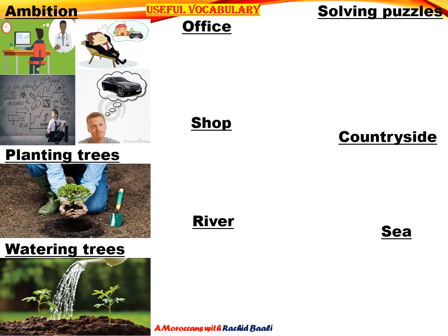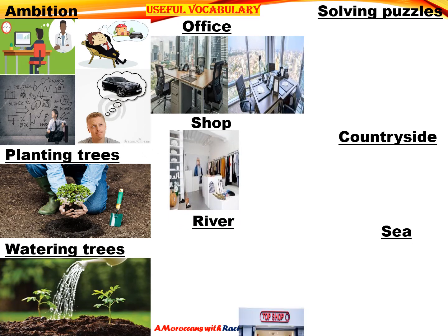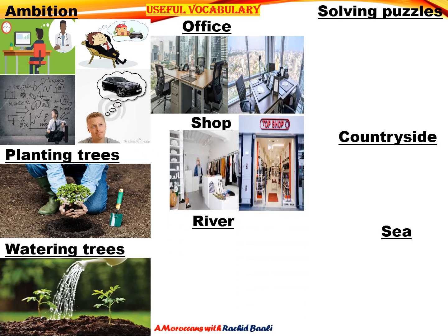Now let's try to explain the word office. Here are two pictures showing us the word office. Now it's time to explain the word shop. Here are two pictures again showing us what a shop is.